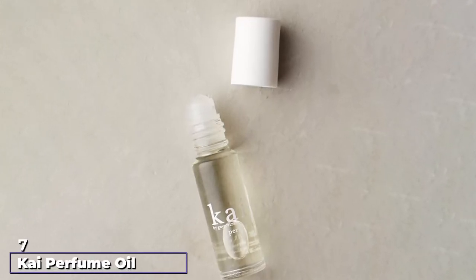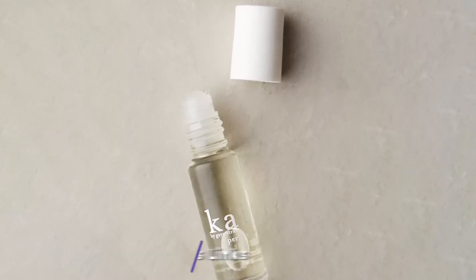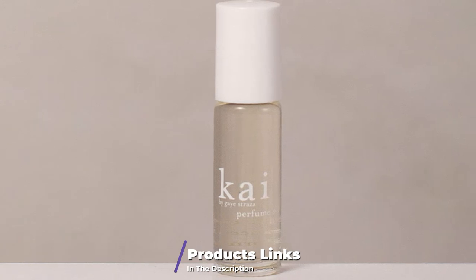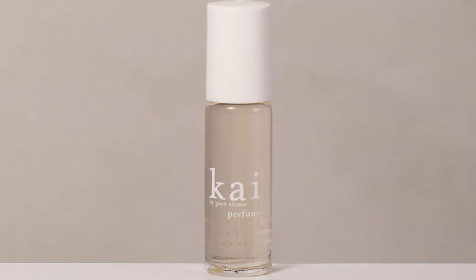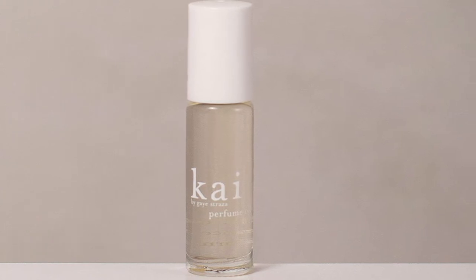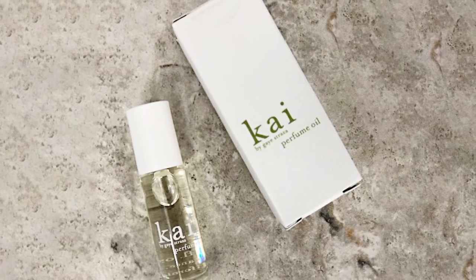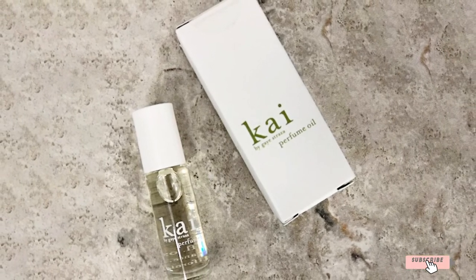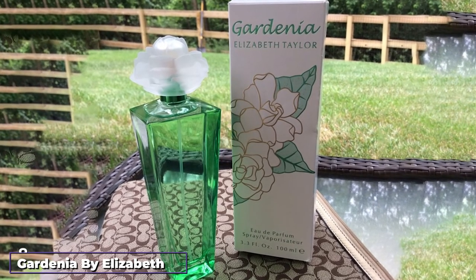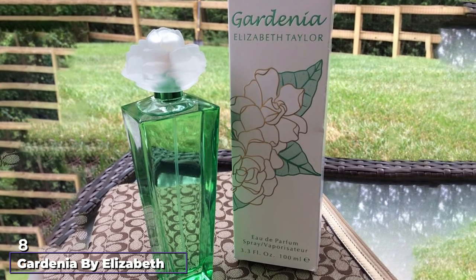Moving on to number seven: Kai Perfume Oil. This is a skin-loving perfume oil designed by Kai for an elegant, all-day fragrance. It is an oil perfume with an intoxicating blend of gardenia wrapped up in a white exotic formula. You only need to apply it on the wrist, neck, or behind your ear. So if you want to wrap yourself in a beautiful blanket of floral scent, choose Kai Perfume Oil.